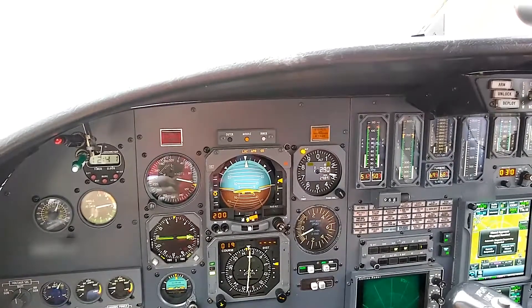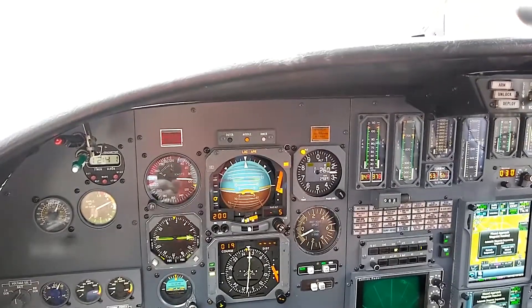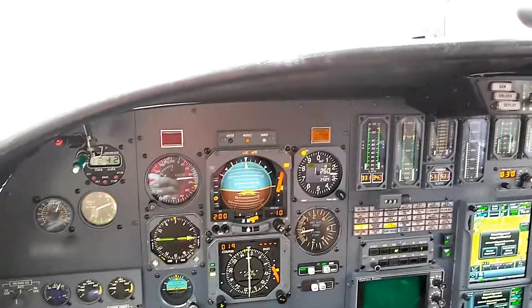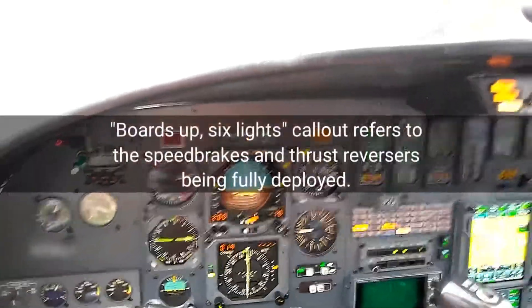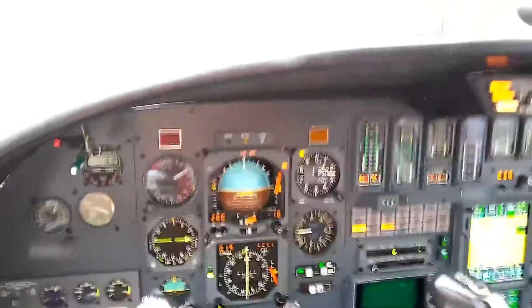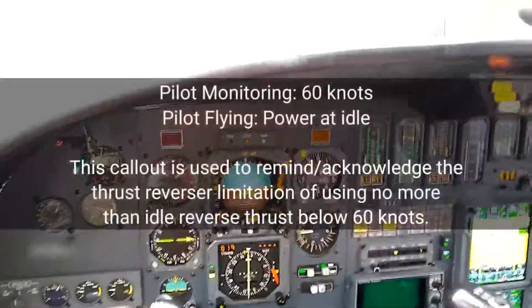Good afternoon 4745, ILS runway 2. 4745 tower, wind three three zero at ten, gusting one nine, runway 2, you're cleared to land. 4745, six lights. Seventy knots. Sixty knots, power's at idle.